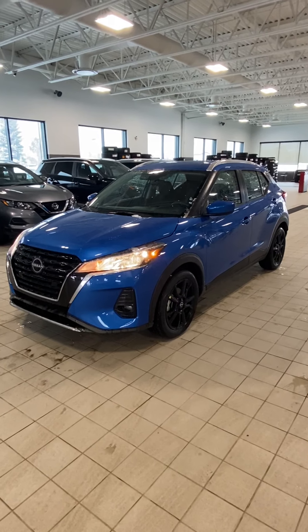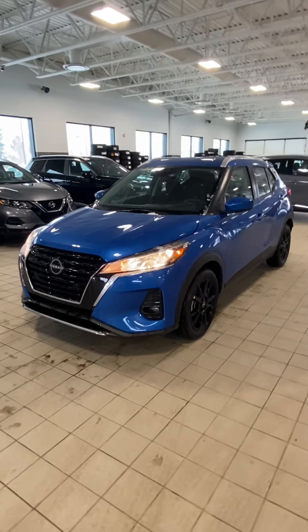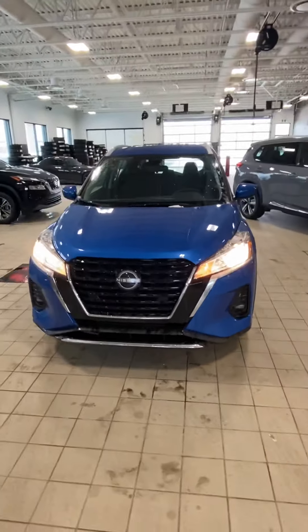Hey, good afternoon, this is Matthew from West End Nissan. This is the beautiful 2022 Nissan Kicks SV here.